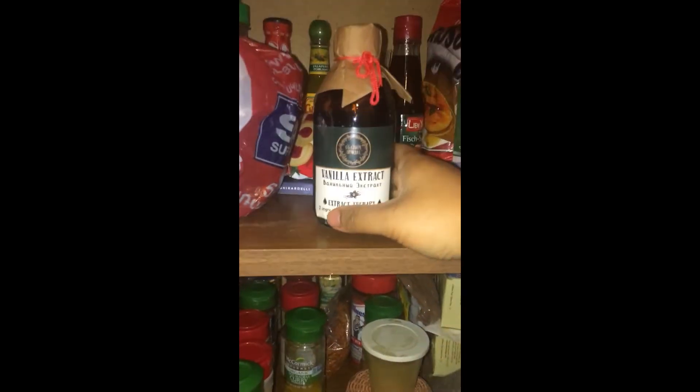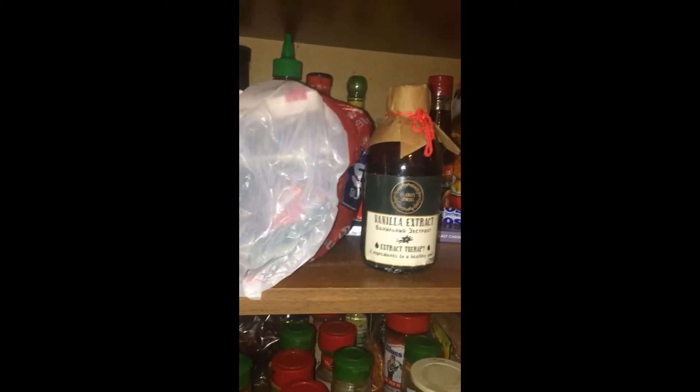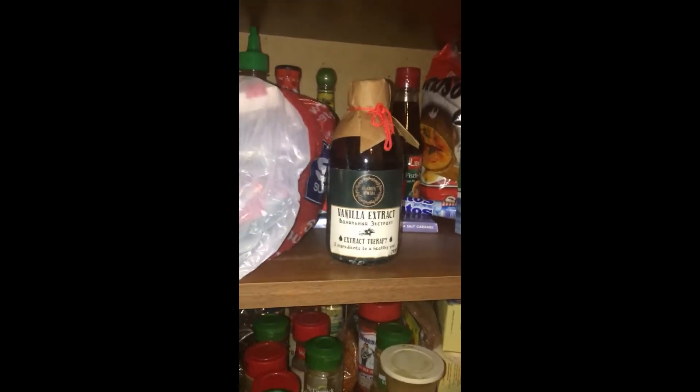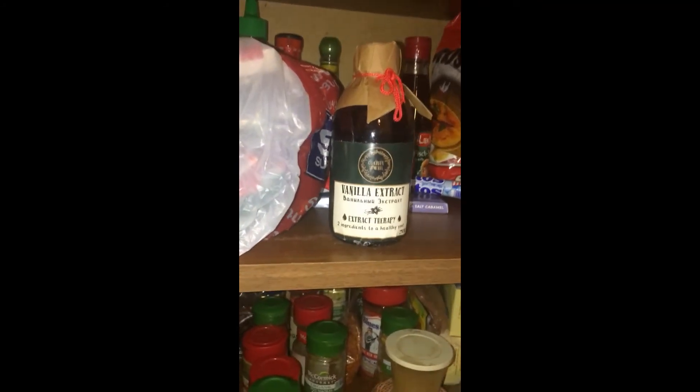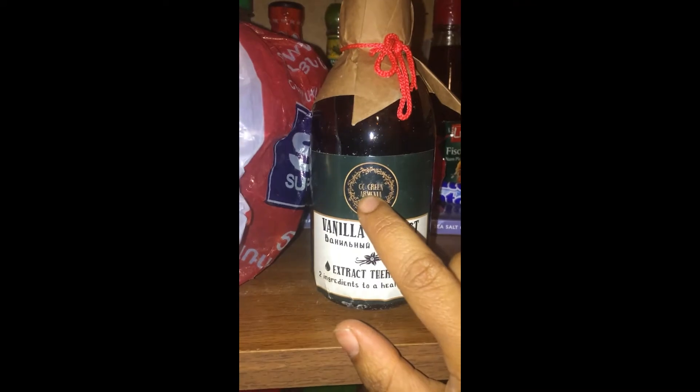This is vanilla extract, which is super hard to find in country, but there's a cool place called Go Green in Yerevan — kind of my hippy-dippy store heaven. They sell vanilla extract, every type of extract like almond and lemon, organic shampoo and conditioner bars, herbs, sun-dried tomatoes, literally anything you could imagine. They also have really cool essential oils, so if you like to make soap or you're an essential oil person, Go Green is the place to go.